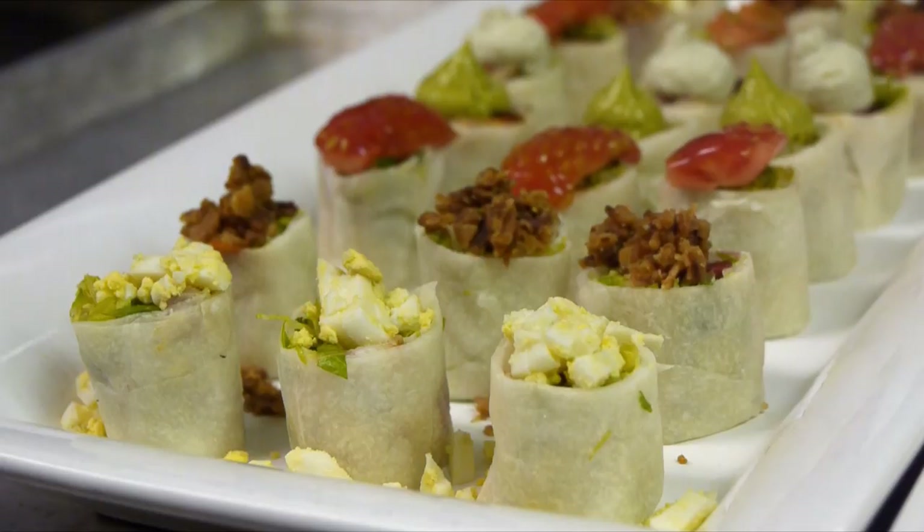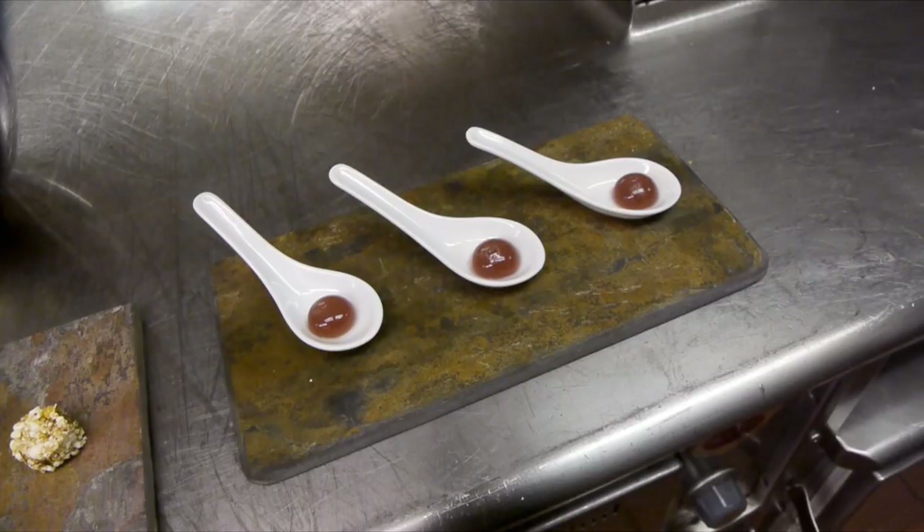So if I want to use ponzu or yuzu or something like that, it doesn't really make my style of cuisine Japanese. If I want to use tam yum or tam kai or do any Thai style dishes, it doesn't really make it Thai food.